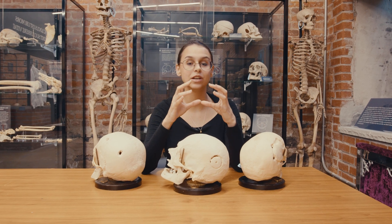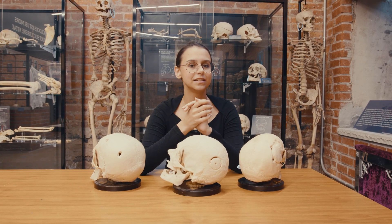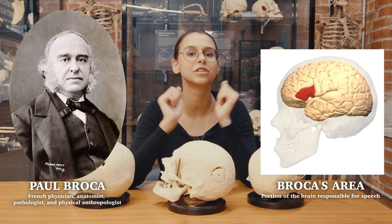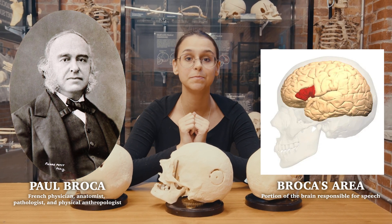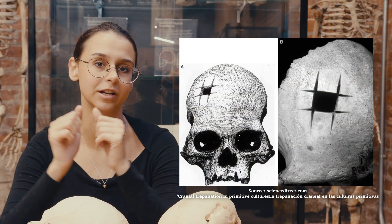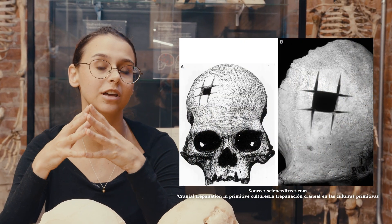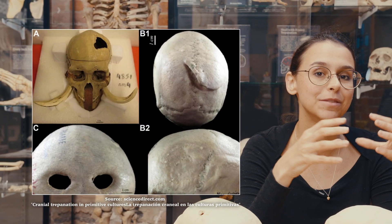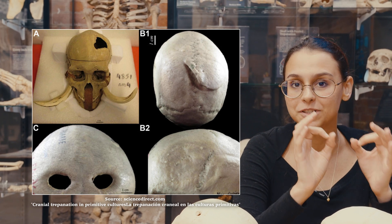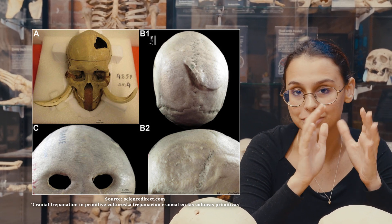The first documentation of an ancient trepanation was written down in 1876 by Paul Broca — who you might know from Broca's area, a portion of your brain responsible for speech. He was brought a skull by Ephraim George Squire that had a square hole cut in it, and the skull was from an ancient Incan burial ground. Another discovery seven years later of a Neolithic burial site with multiple skulls showing evidence of trepanation confirmed that this procedure had been around for thousands of years.